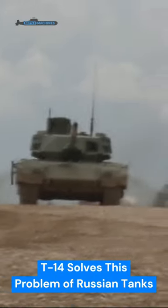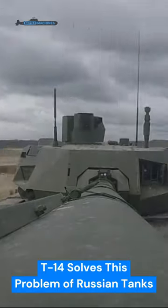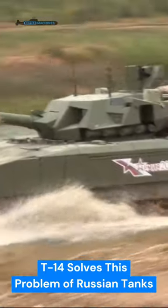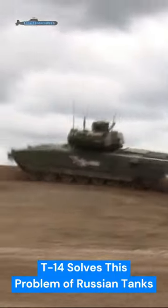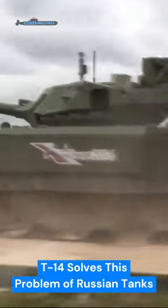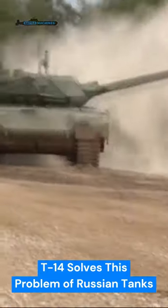Russian tanks have been criticized for poor crew survivability. Tanks designed in the Soviet era stored ammunition in the hull, protected by very thin side armor. This means that enemy shells can easily set off the ammunition stored in the autoloader with a single hit. The crew practically sits on top of the autoloader, hence any detonation of the ammunition usually causes loss of crew along with the vehicle.